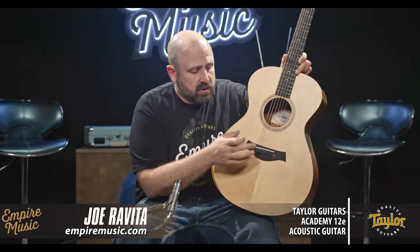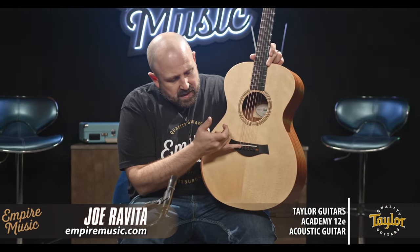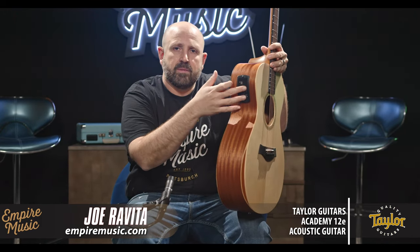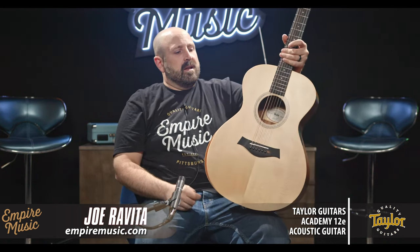Sweet, even, clean. Electronics are in this as well, so if you want to play live, record at home, or just plug in at home — Taylor makes their own electronics. The Expression System 2 is their design: the pickup element sits behind the saddle and is the same on this guitar as it is on a $10,000 guitar. They have a brand new interface with a built-in tuner, three-band EQ, and volume control. The old systems ran on two small tuner-style batteries, but this now has a trap door with a 9-volt — a really great upgrade.